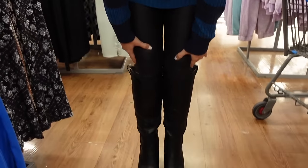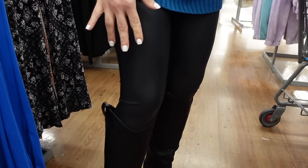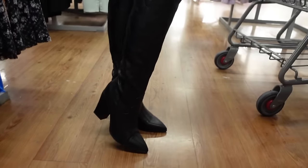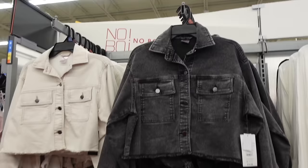The leggings are from Time and True — these are on major sale right now, the two-pack is going to be $18 and change. Boots are from Dream Pairs and I'm pretty sure these are on Amazon. If you like these videos, make sure you give it a thumbs up and subscribe if you're new!